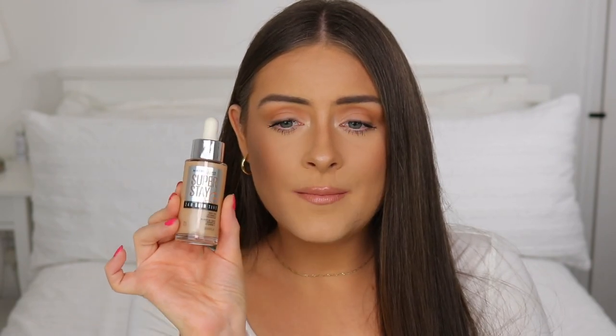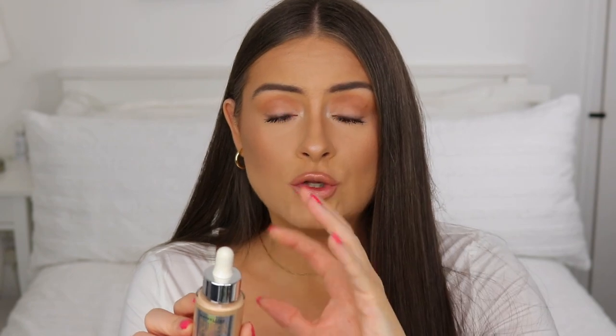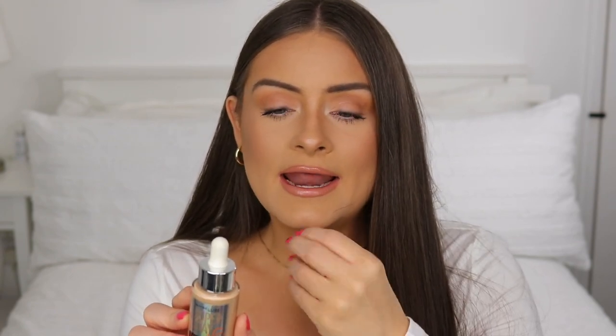Another foundation I think will be really good for springtime is the Maybelline Super Stay Skin Tint. It's so beautiful and lightweight with a very flawless finish on the face. You can build it up to high medium or full coverage — it has a watery texture and contains vitamin C, which is great for making your skin look glowy for spring and summer. I have it in shade 23, which is slightly on the warmer side.